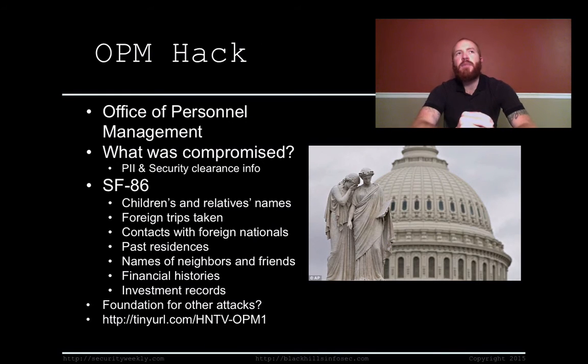The OPM hack has been publicized quite a bit in the news. The Office of Personnel Management was hacked, and the records of all current and past federal employees and contractors were stolen. It was originally only believed that personal information — things like social security numbers, names, and addresses — was stolen, which would have been bad. But it was also revealed that security clearance information for those individuals was stolen as well.